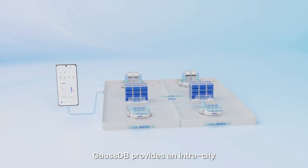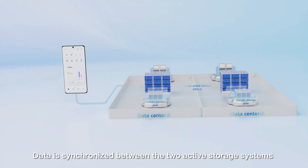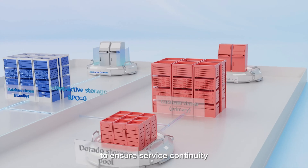GaussDB provides an intra-city dual cluster strong consistency HA solution. Data is synchronized between the two active storage systems. To ensure high stability, hardware and software faults are completely isolated to ensure service continuity.